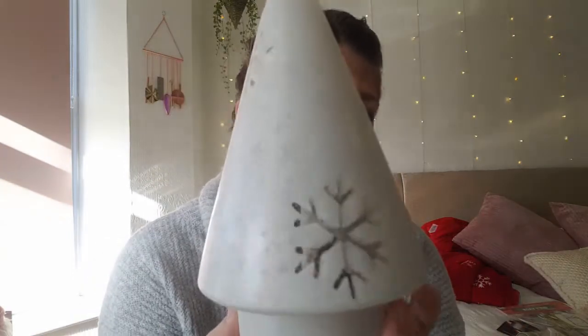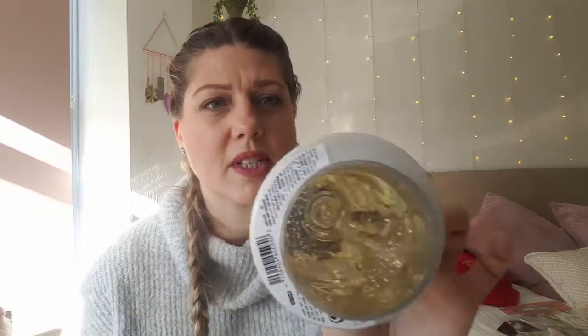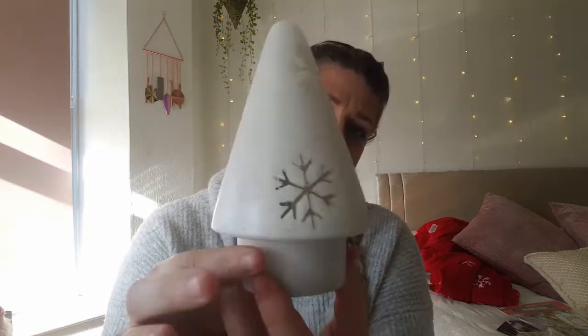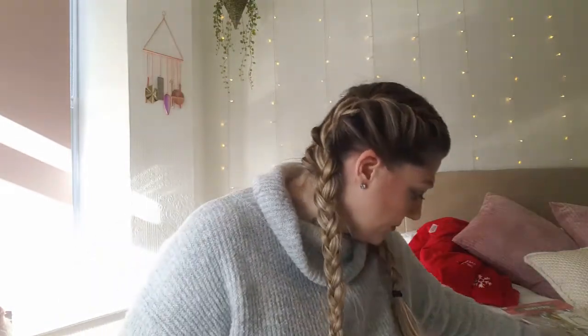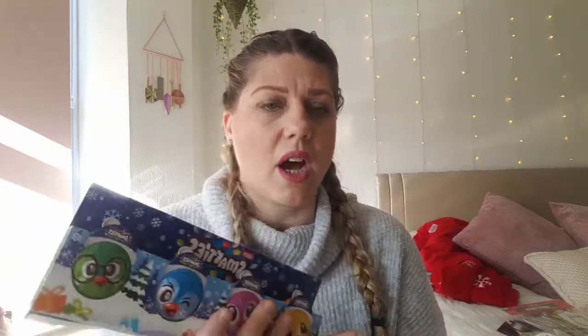I've also got this glass piece — it's got little silver snowflakes on it with clear speckles inside, and it has a hole in it. I think you put a tea light under it so it glows. If not, it could just be an ornament. I just bought it for the living room once we've got the tree up.